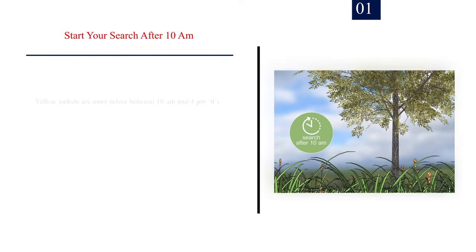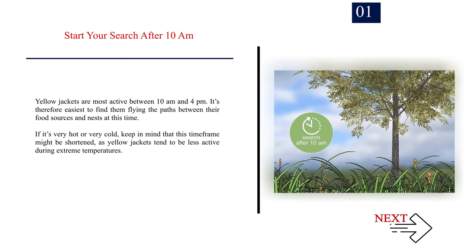Method 1: Tracking a Yellow Jacket Nest. Number 1 — Start your search after 10am. Yellow jackets are most active between 10am and 4pm, so it's easiest to find them flying paths between their food sources and nests at this time. If it's very hot or very cold, this time frame might be shortened, as yellow jackets tend to be less active during extreme temperatures.